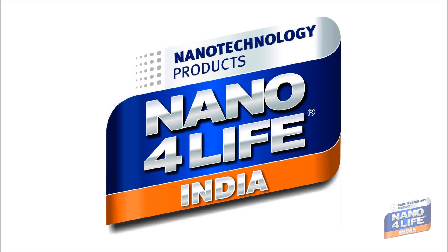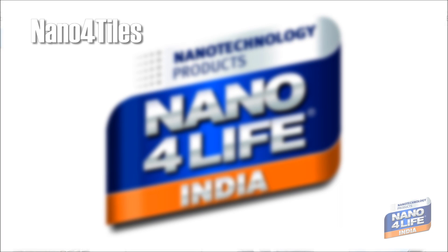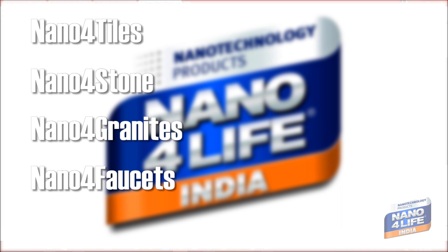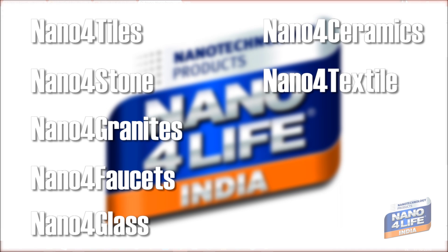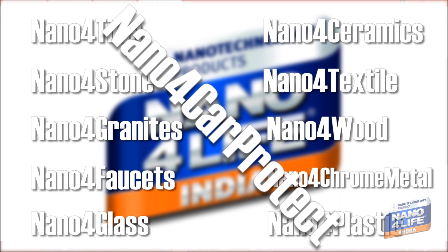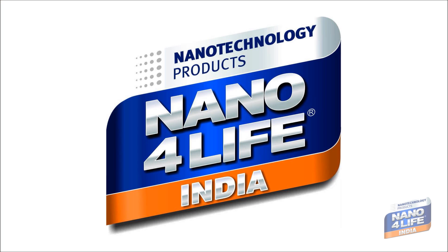Nanoforlife has a great product array: Nanofor Tiles, Nanofor Stone, Nanofor Granites, Nanofor Faucets, Nanofor Glass, Nanofor Ceramics, Nanofor Textile, Nanofor Wood, Nanofor Chrome Metal, Nanofor Plastic, Nanofor Car Protect, and so on. These coating solutions are available in multiple packages.